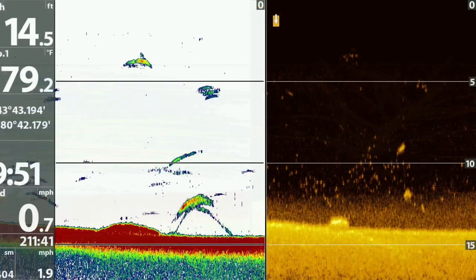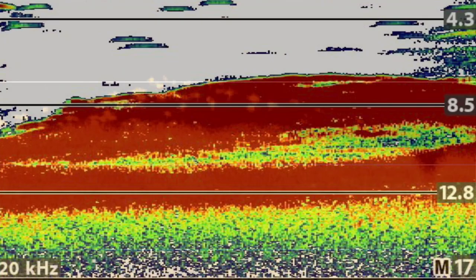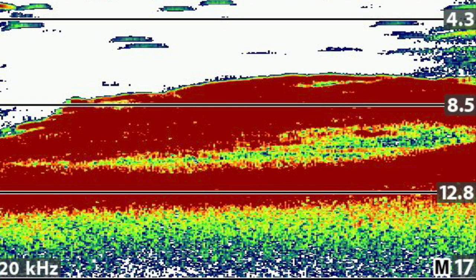This 2D down imaging view shows a couple of fish adjacent to a rock. In this 2D image, you can see the fish suspended above the bottom. This down imaging view shows the same group of fish — I believe they are crappie. The red shows a thick group of fish suspended just above the bottom.